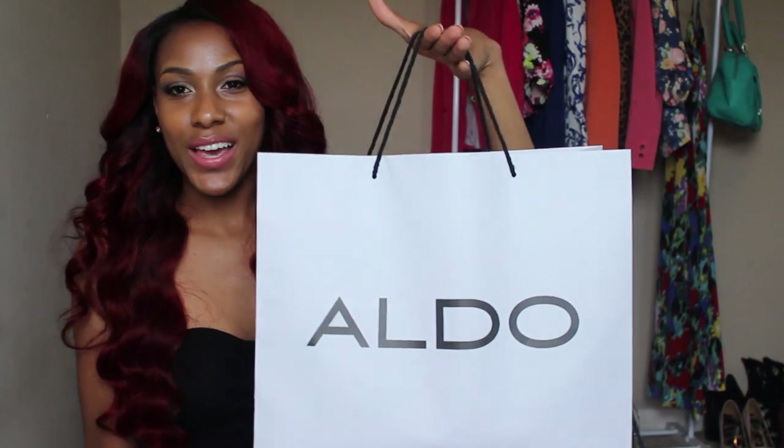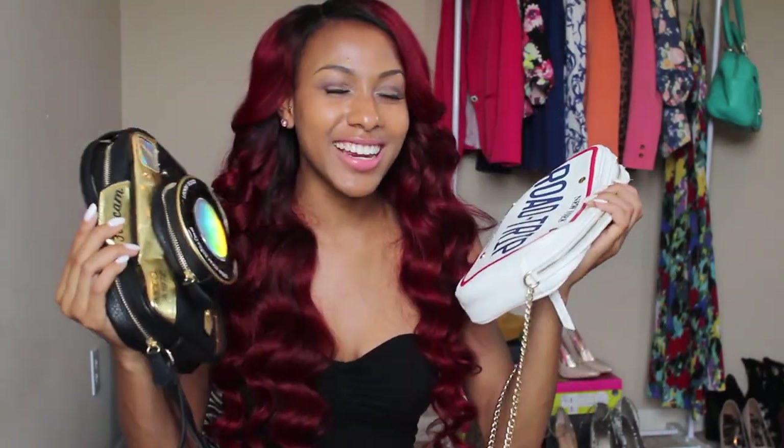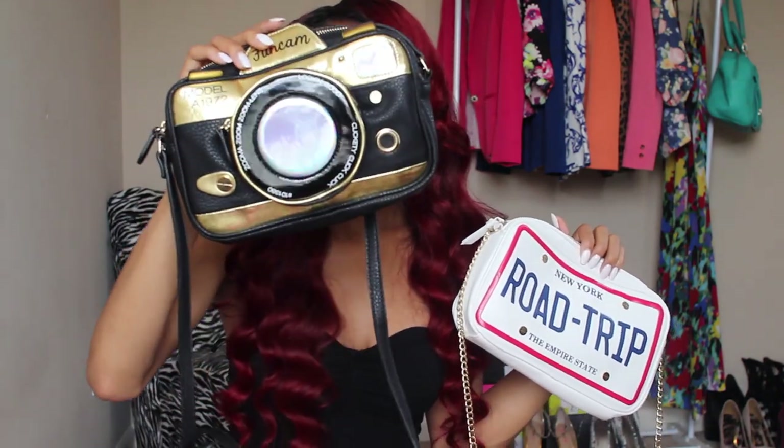I also got some things from Aldo. I talked myself into getting two clutches — they were $40 each. This one says 'New York Road Trip' and has a gold chain. The other one has a camera on it with some gold detail. I was like, I'm a YouTuber, I need a camera bag — it would just be cute.